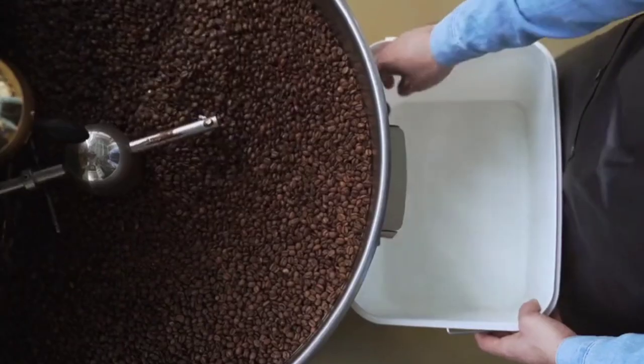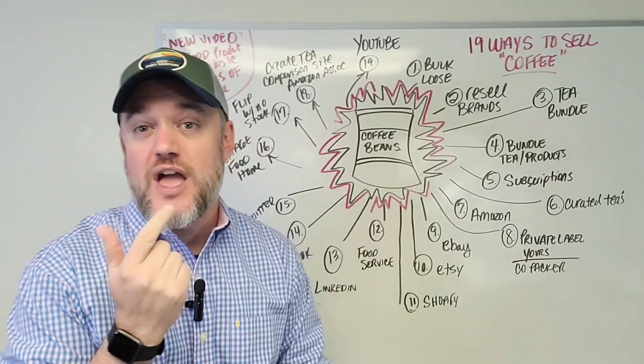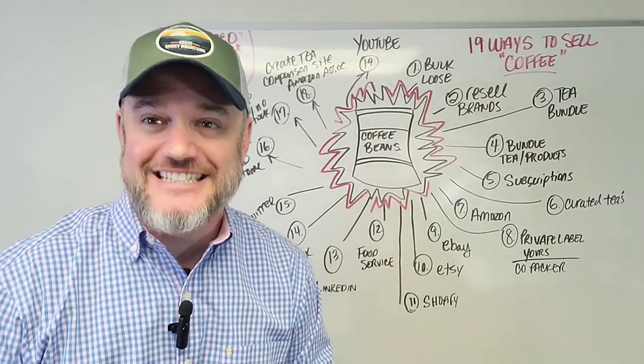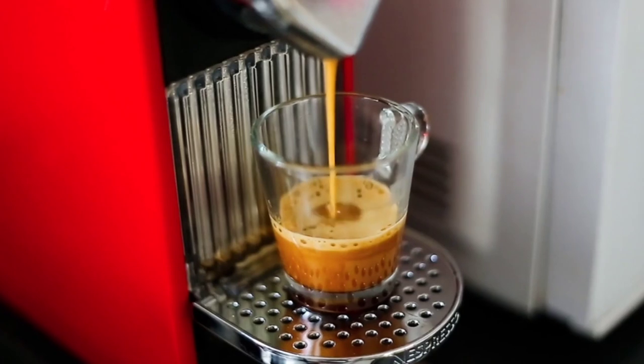How to sell coffee online and make money doing it, and how do I start my own coffee business? These are two topics we're going to dive into in this video. I'm going to show you a multitude of ways that you can actually sell coffee online, package it, and make money doing it.